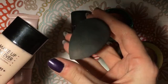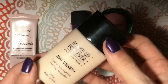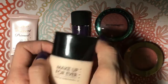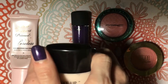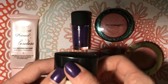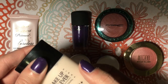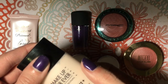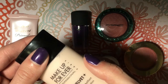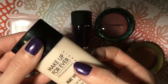I like to apply it with a sponge. This one's a little dirty since I used it today, but I find that's what gives me the best finish.